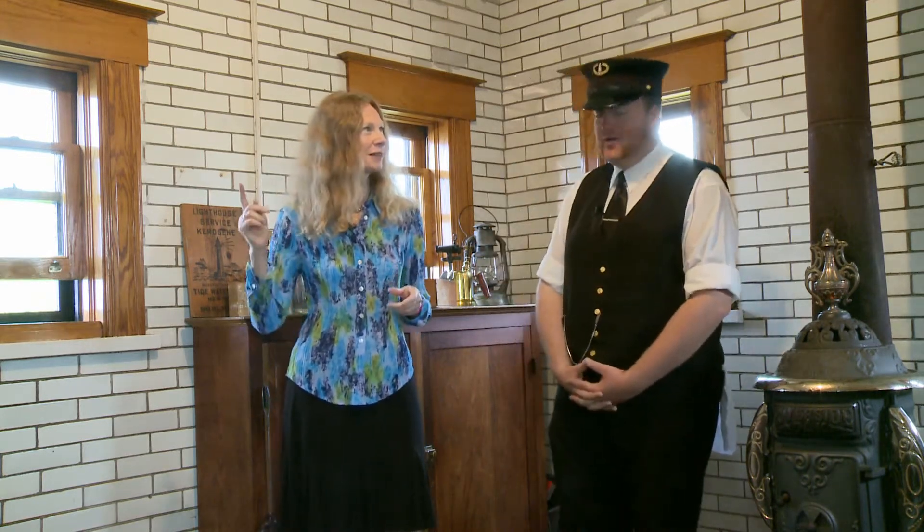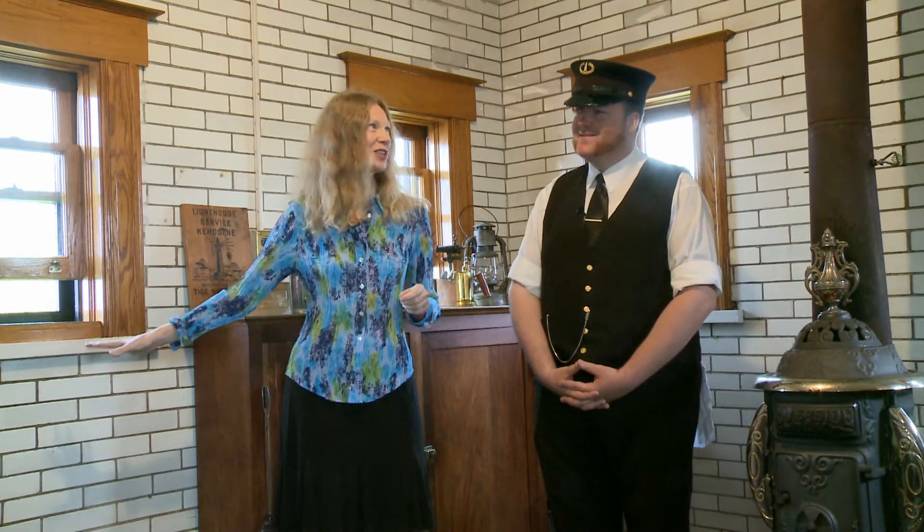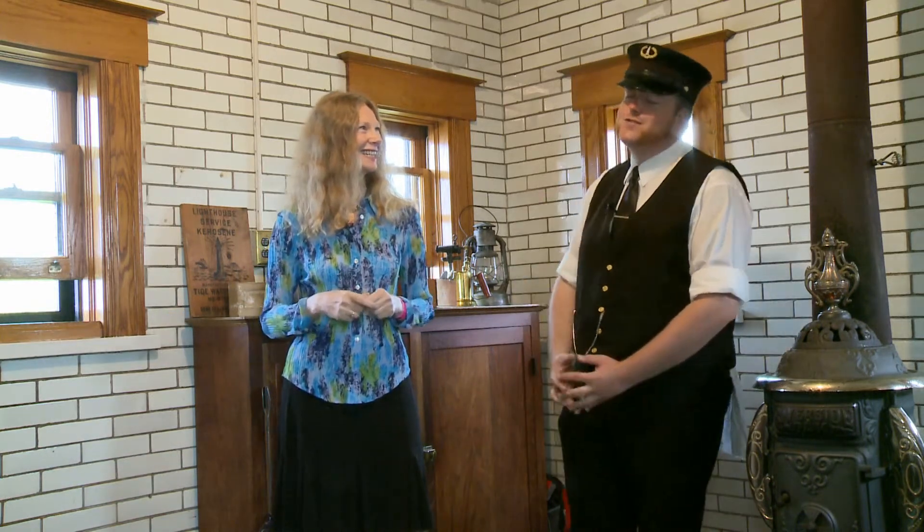I'd like to go upstairs and take a look at the lens up close. Absolutely. And now how many stairs? 32. That's much less than the 171 steps from the base of the beach up here. We call this our short lighthouse for beginners.